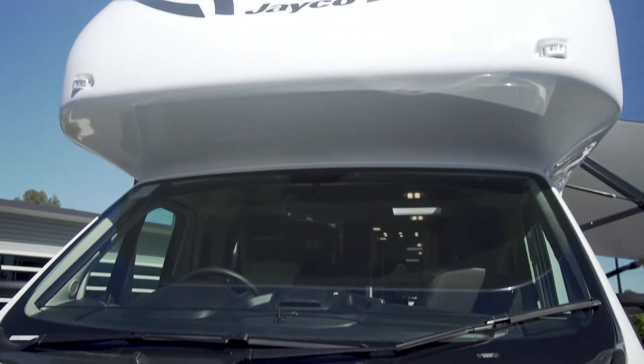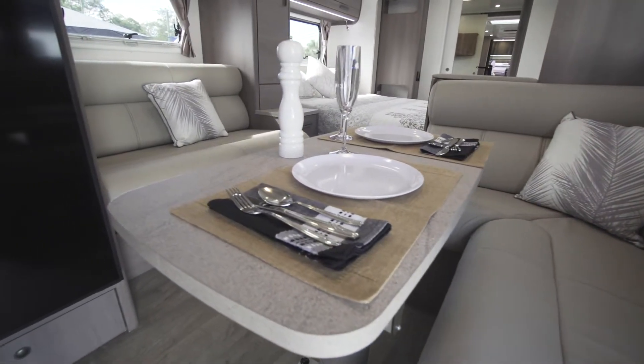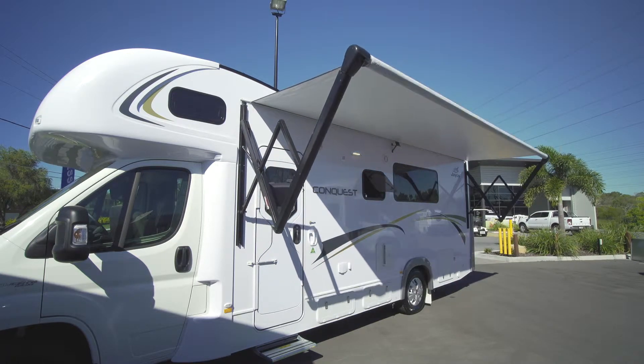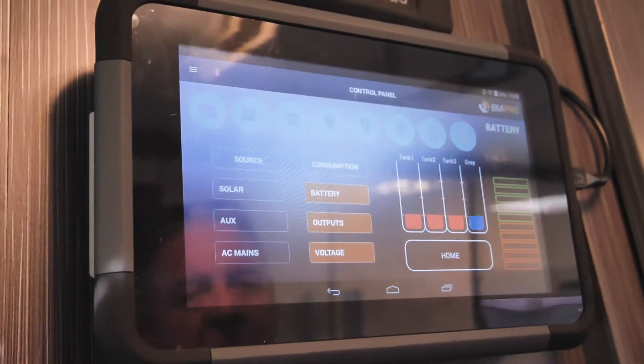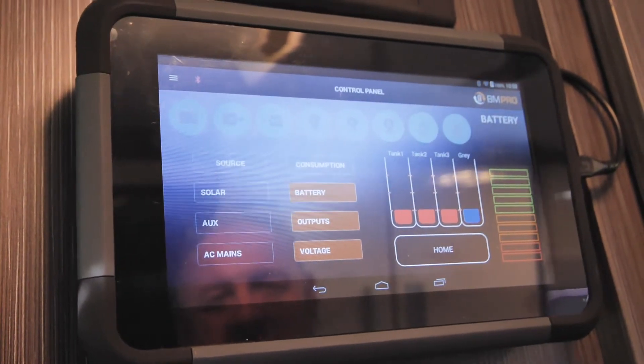The easy setup allows you to start relaxing almost immediately — the minute you pull up, you'll feel like you're on holidays. A new carefree 12-volt electric awning, which is above me here, is controlled by the push of a button or straight from your phone. The J-Hub control tablet gives you complete viewing of your onboard features like battery usage, water tank levels, and lighting controls.